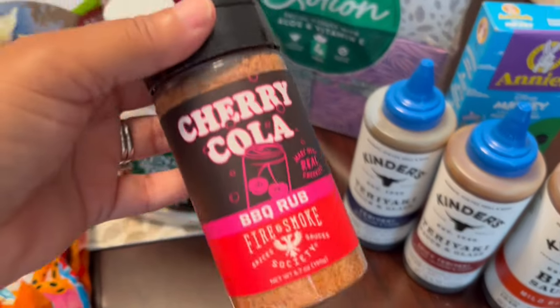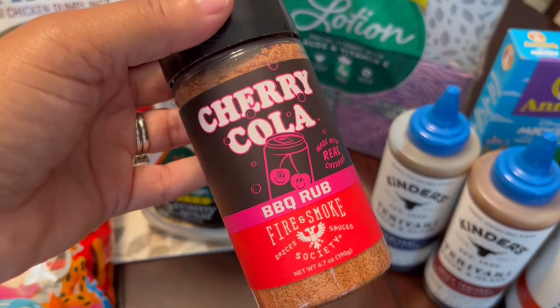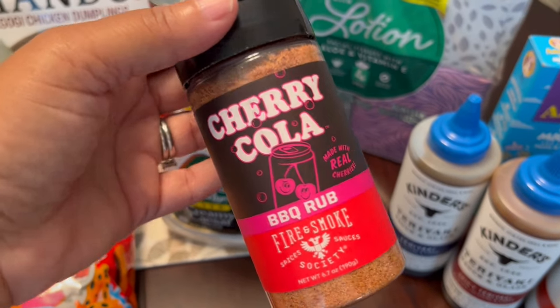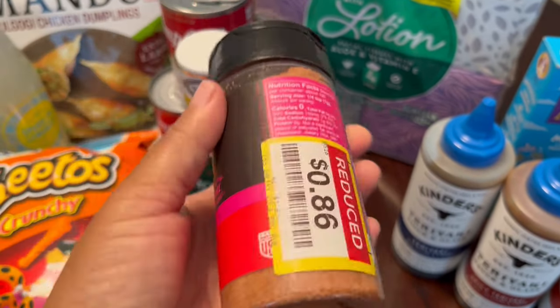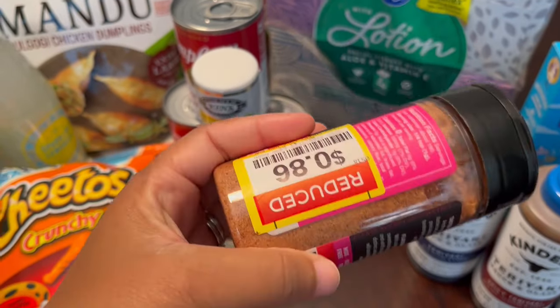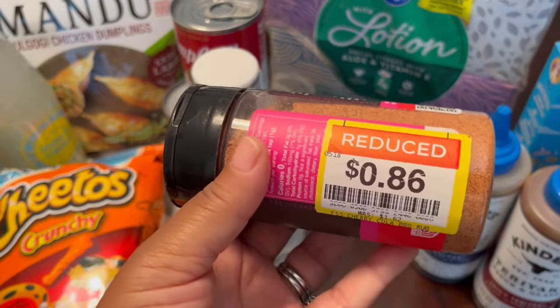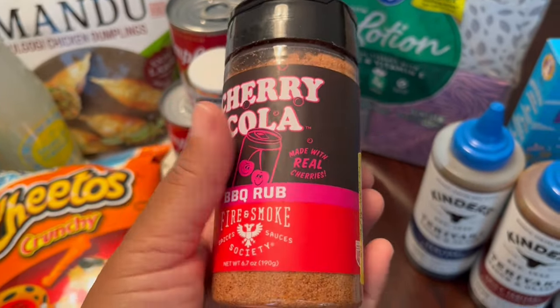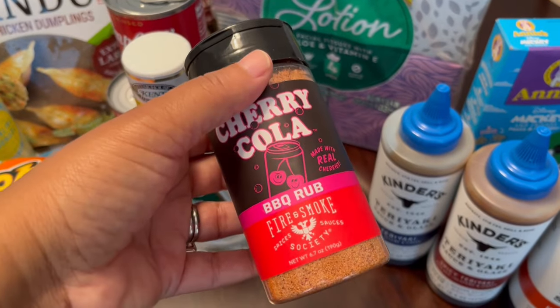Another thing I picked up on clearance is this cherry cola barbecue rub. Now this is not something I would typically buy. It says made with real cherries and it's sweet and savory. I couldn't beat it because it was only 86 cents, so I just wanted to give it a try. Sounded pretty interesting. They had some other flavors too, but I didn't grab them.